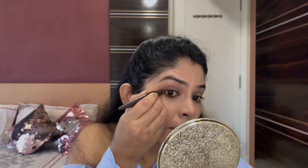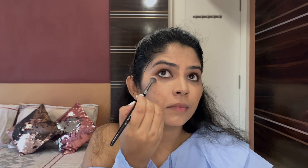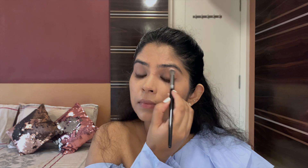Repeating one stroke of kajal again on the lower waterline and lash line. Then taking the brush and with a very light hand, smudging the upper and lower lash lines again to smoke out the look.